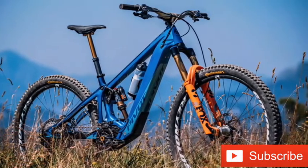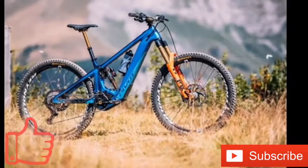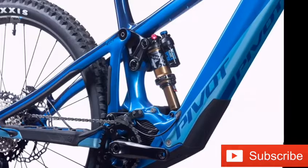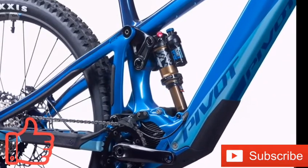The lightweight Shimano drive system can assist you at speeds up to 20 miles per hour and deliver up to 85 newton meters of torque. The bicycle has three speed modes, which you can select via a thumb shifter. Plus, you can adjust these settings in the e-tube smartphone app.